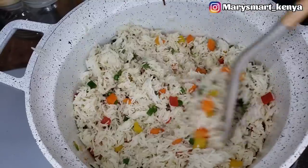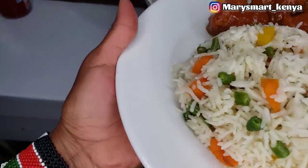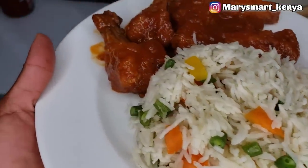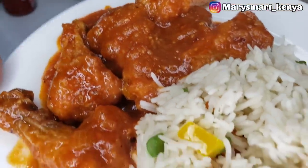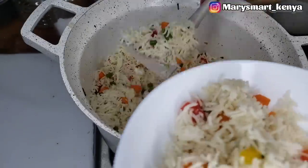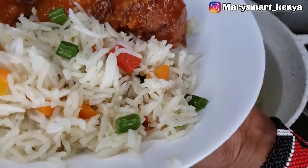This is how our vegetable rice and chicken wings turned out — we really loved the vegetable rice. I really wanted to add some green peas but found I didn't have any, so I used french beans instead. You can use any vegetable of your choice, as long as your vegetable rice is colorful.